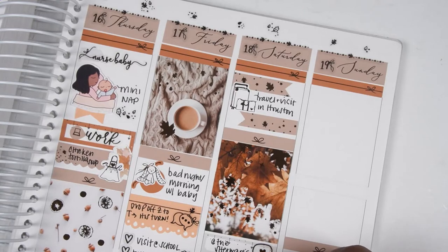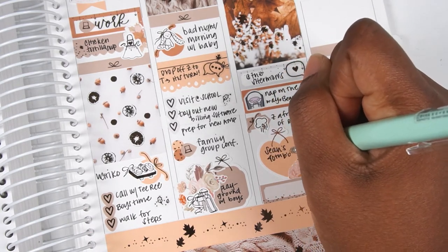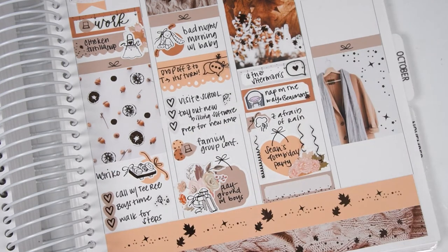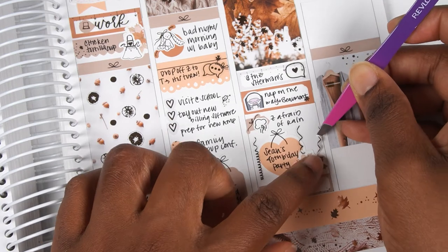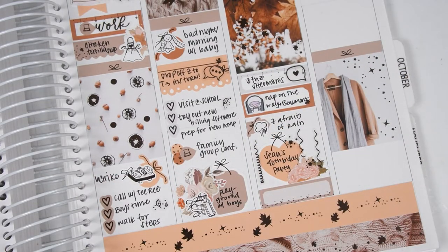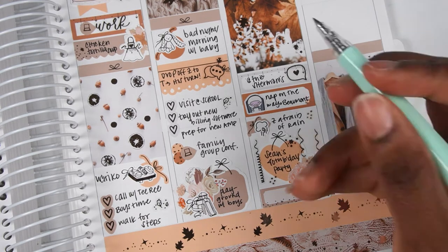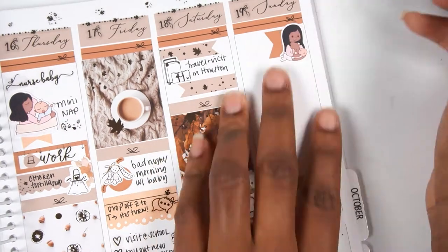We then kept going to Beaumont to see family and I took a nap on the way — that nap sticker is super cute and from Coffee Monsters Co, I've never used it before. We found out for the very first time that when it rains loudly, the baby gets scared — even Hamilton couldn't calm him down, it just hurt my little heart. At the end of the night we went to my husband's cousin's 40th birthday party and it was a lot of fun, especially since the kids were with their grandparents and we got to let our hair down.